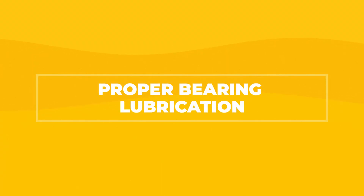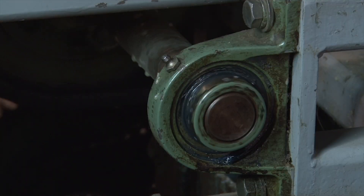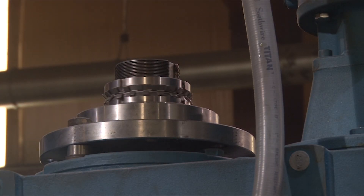Proper bearing lubrication is crucial. It's all about using the right grease in the right amount at the right time and ensuring all the effects of contaminants are as minimal as possible. Any missteps in these elements can lead to premature bearing failure.